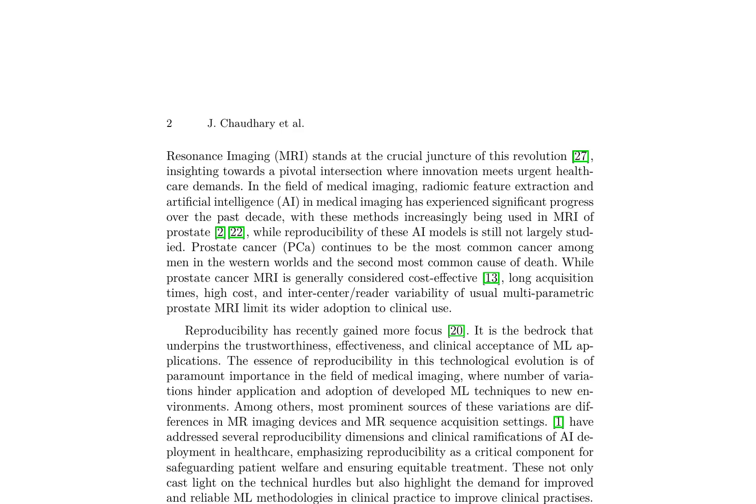Despite its cost-effectiveness, MRI's widespread adoption is hindered by lengthy acquisition times, high costs, and variability between centers and readers. Recent advances in radiomic feature extraction and artificial intelligence (AI) have improved prostate cancer diagnosis, but the reproducibility of these AI models remains a significant concern.